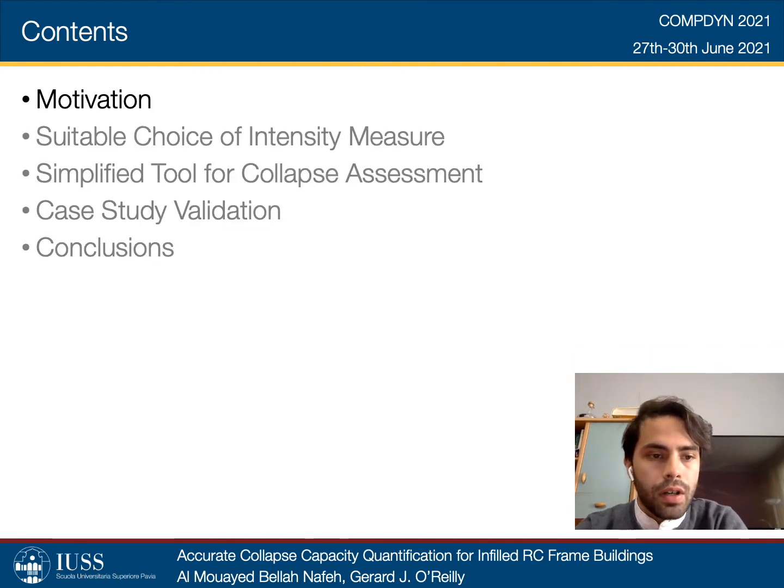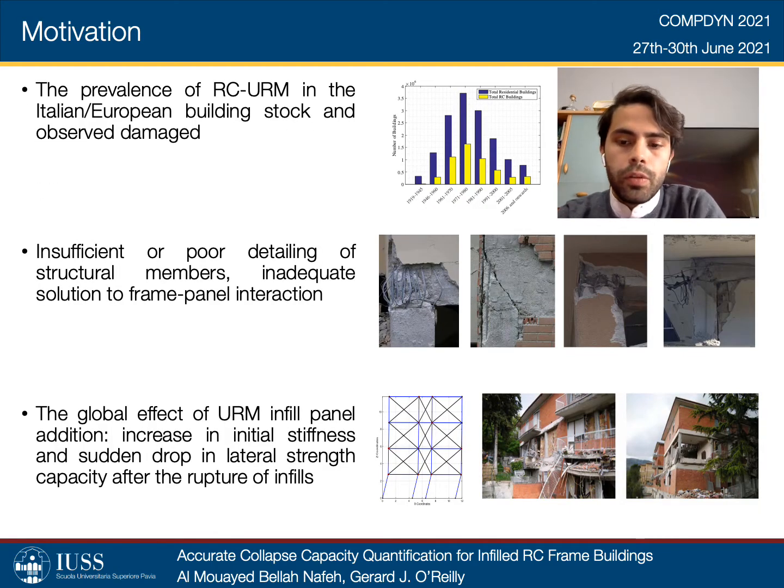To kick things off, Italian and European reinforced concrete frame buildings with masonry infill panels comprise a significant portion of the Mediterranean building stock. Before the 1970s and before the introduction of modern seismic provisions, buildings in Italy, in the Pacific, and also across southern Europe were generally designed and constructed to resist gravity loads only. This made them increasingly vulnerable to different levels of ground shaking, where high levels of damage were observed in past earthquakes.